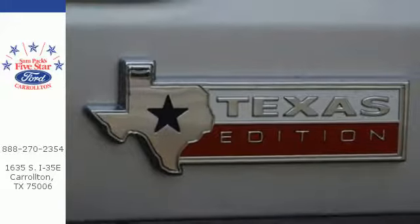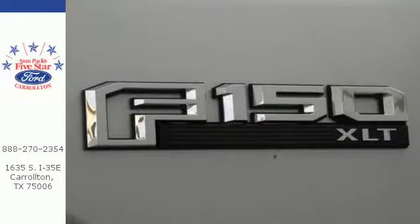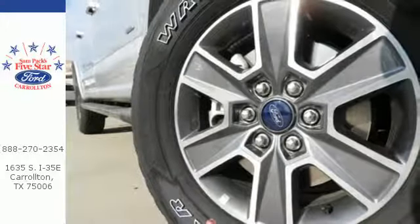Plus, this handy F-150 offers valuable cabin space and storage for improved workday efficiency. Smart enough and tough enough to stand the test of time. Test drive it for yourself today.